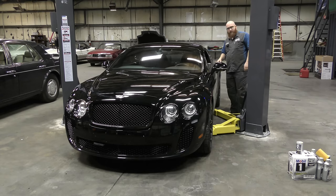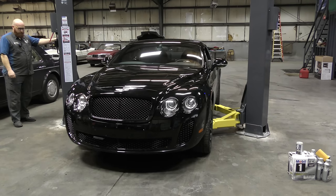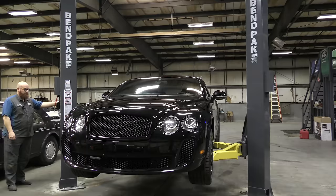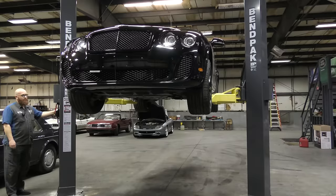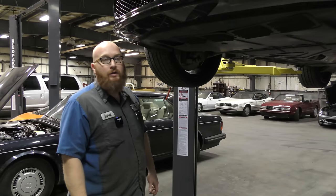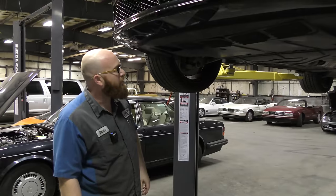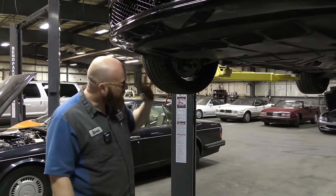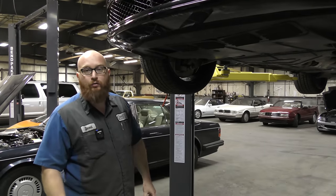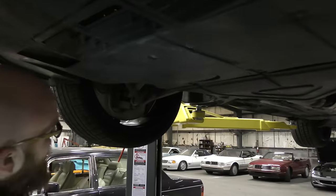Now I'm going to put it in park and turn the key off so we don't have a dead battery. Let's take a quick look underneath the car. I'm going to have to take this belly pan off so we can do the oil change, and we can look at the rest of the car. There's a few really cool things I want to show you guys. As you can see, it's got a giant belly pan on it.